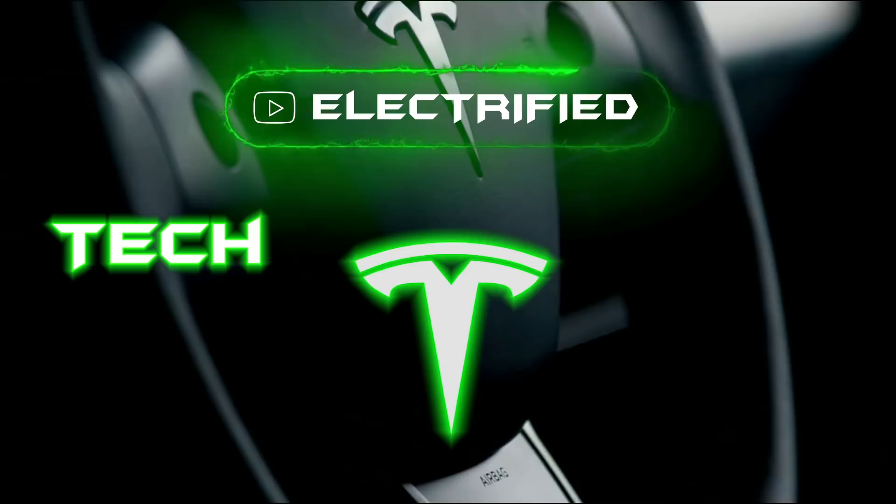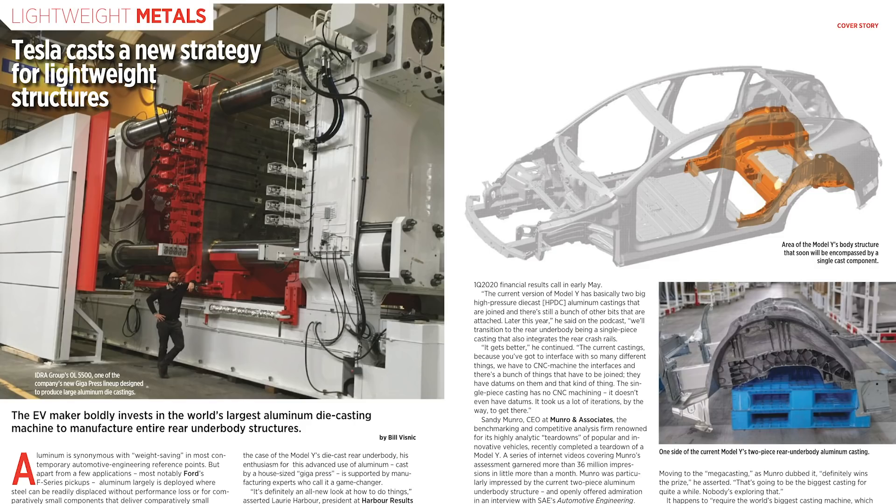Hey everybody, Dylan Loomis here. Welcome to today's episode of Tesla News. Elon has said their casting press for the Model Y is one of the biggest in the world, and a recent piece from Automotive Engineering proves this to be true.